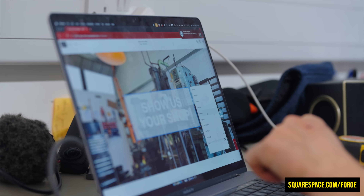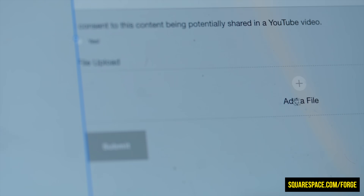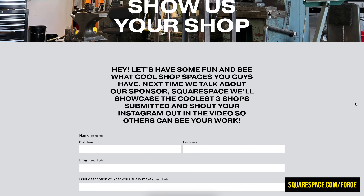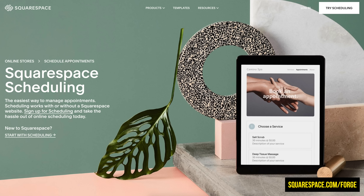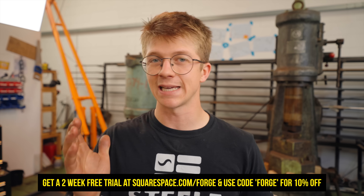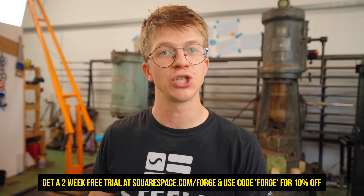Using today's sponsor Squarespace, we built out a page on our website using their file upload feature on forms, which I absolutely love. It's perfect if you need people to upload a CV, a resume, or a rough sketch of a project. So much more efficient than links. If you've got a workshop, there's a very good chance you need a website — you can sell unlimited physical or digital products, sell your time using Squarespace scheduling, and even manage email marketing campaigns. Go to squarespace.com/forge for a two-week free trial, and use code FORGE at checkout to get 10% off your first purchase.